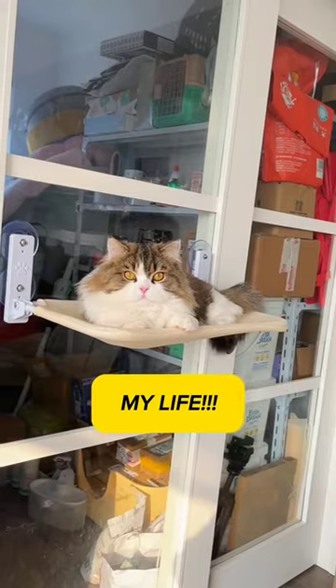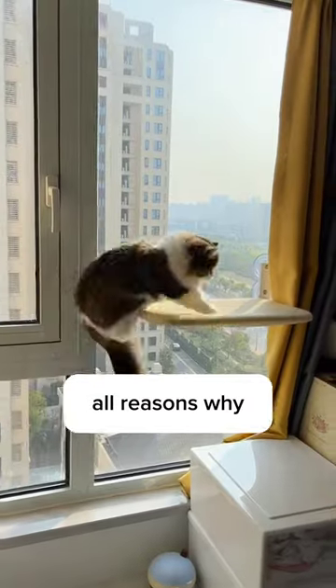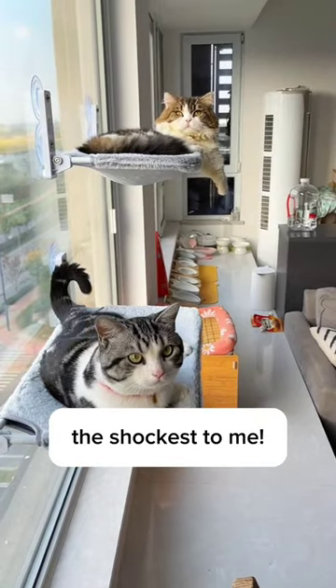This cat hammock terribly messed up my life. Yes, I'll tell you all the reasons why. The last one is definitely the most shocking to me.